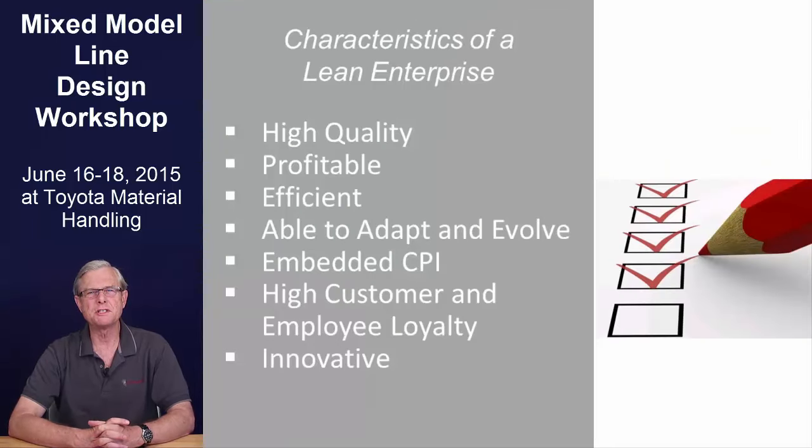Here are some of the characteristics of a lean enterprise. The fact is that organizations that commit themselves to the path of continuous improvement based on lean principles and don't give up or get distracted find themselves leading their industry. Lean companies are also usually more profitable than their competitors and command a higher level of customer loyalty.